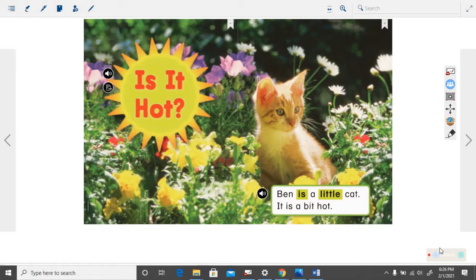Hello boys and girls. We are going to read this book together today, but to begin with we're going to look at it a little bit. Let's look at our first page.